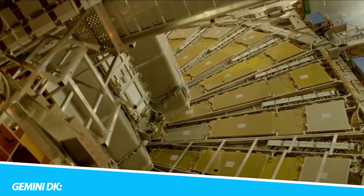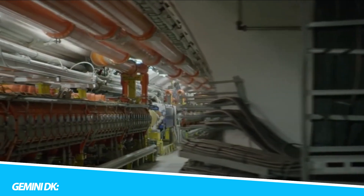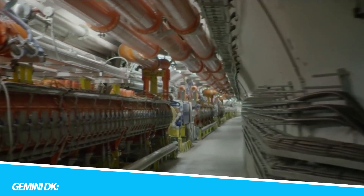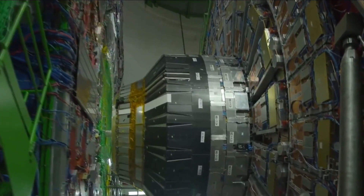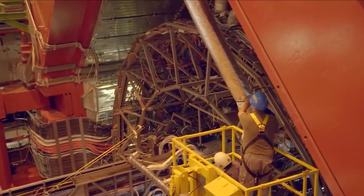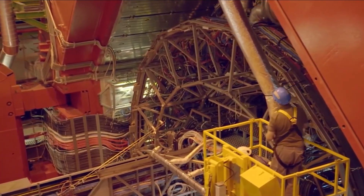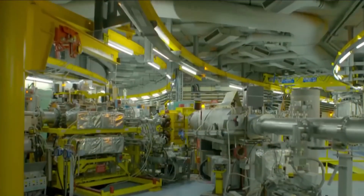In the ever-expanding landscape of renewable energy, the Gemini DK dual-rotor wind turbine emerges as a revolutionary paradigm in the harnessing of wind power. This innovative wind turbine design redefines the capabilities and efficiency of traditional wind energy solutions, charting a course towards a more sustainable and impactful utilization of this abundant renewable resource. At its core, the Gemini DK distinguishes itself through its unique dual-rotor configuration, a departure from the single-rotor design that has been the hallmark of conventional wind turbines.